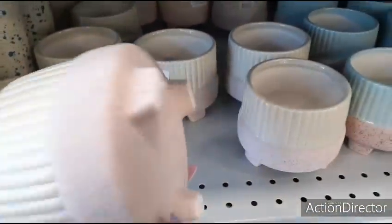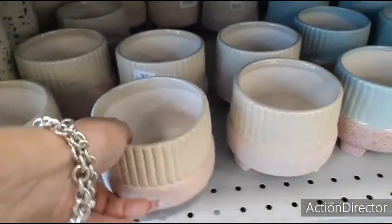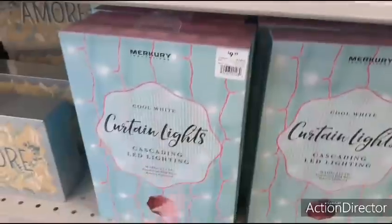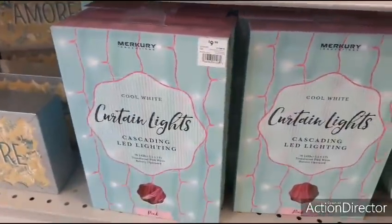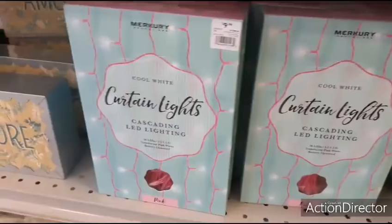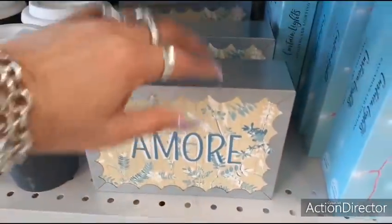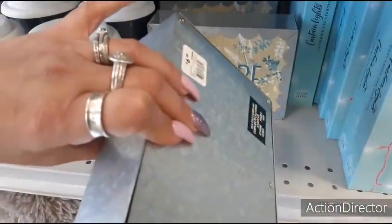Candle holders — or whatever holders — $6.99. Definitely liking the teal and the pink speckles, I think that's really cute. And let's take a look — curtain lights. Pink, $9.99. Cool white, cascading, 96 — 3.5 by 5 feet. 'Amour,' it's galvanized, $6.99.